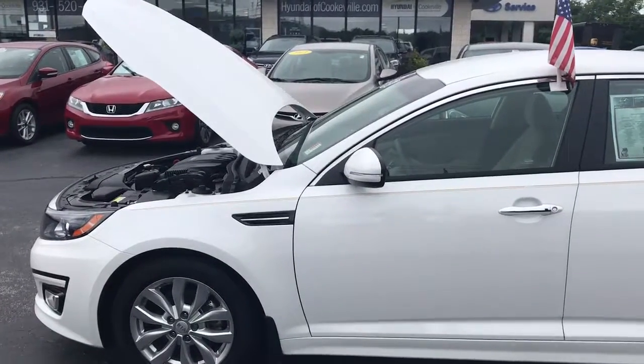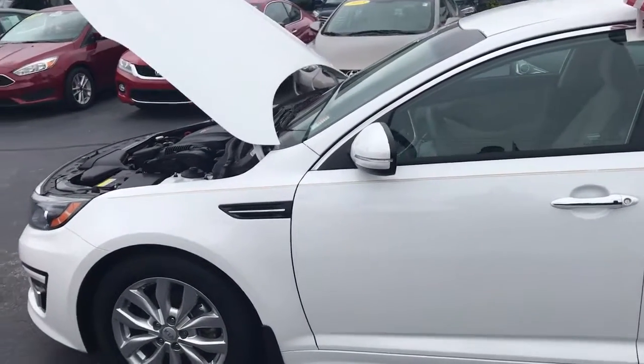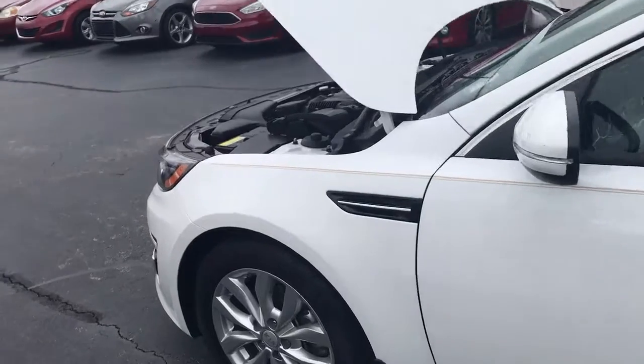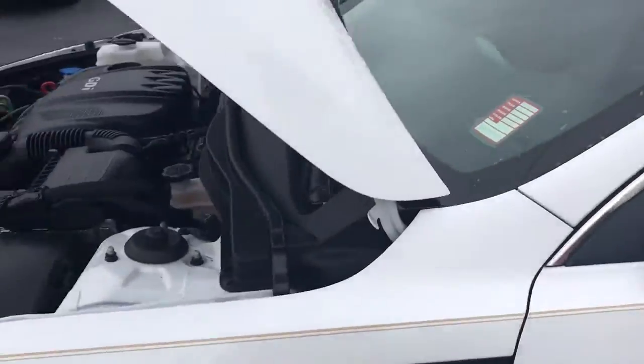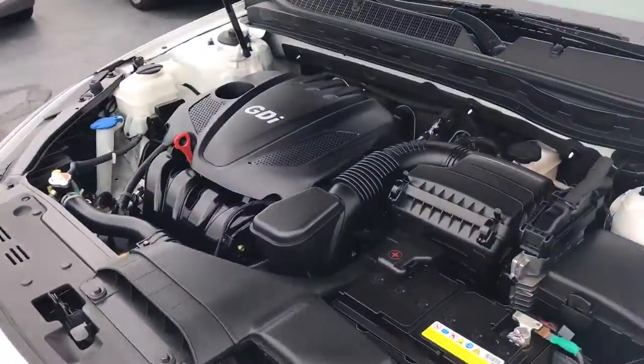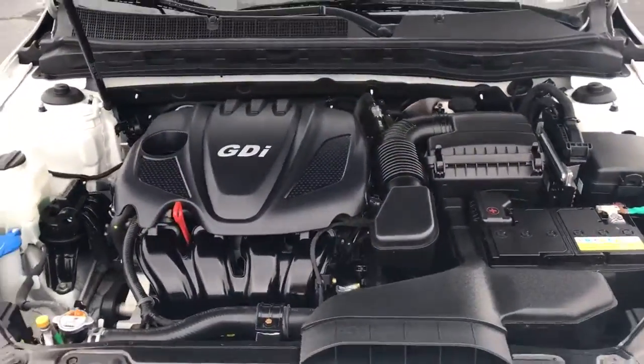This is our 2015 Kia Optima. It's got 17-inch Kumos on it. LED turn signals in the mirrors. Super clean underneath the hood. Only 43,000 miles.